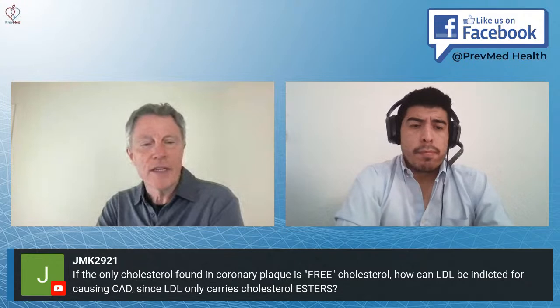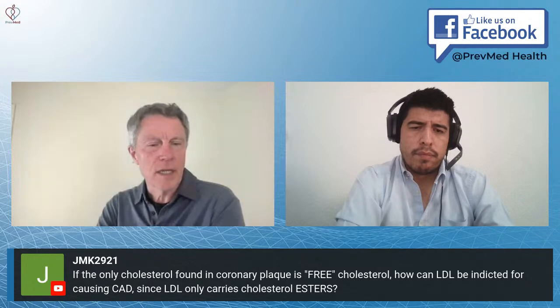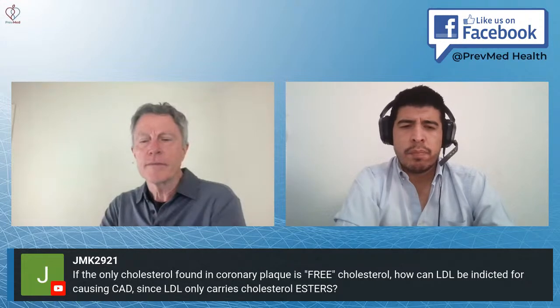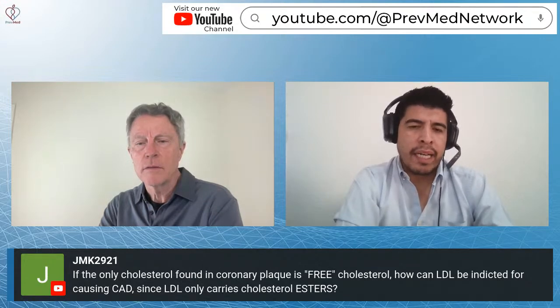JMK2921 asks: if the only cholesterol found in coronary plaque is free cholesterol, how can LDL be indicated for causing coronary artery disease, since LDL carries cholesterol esters? I thought you found a significant amount of small, dense LDL in plaque. We've discussed in the past the role of LDL on plaque — there's oxidized LDL, and oxidized LDL does play a key role. There are some esters involved in that. The LDL might carry cholesterol esters, but there's more to the process.